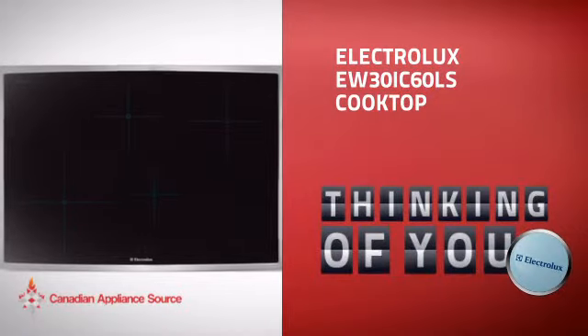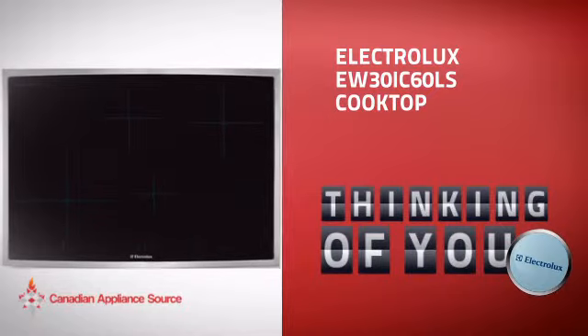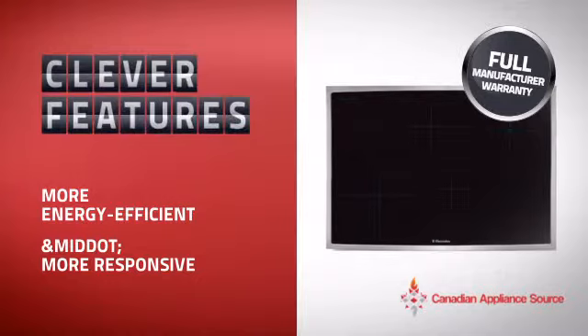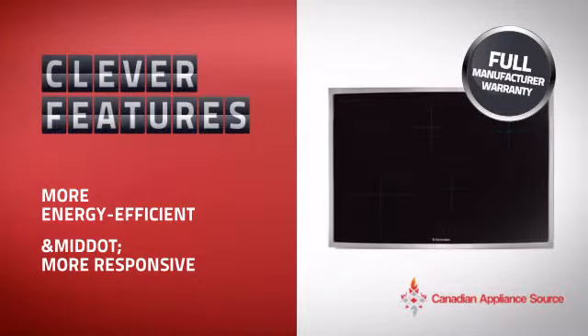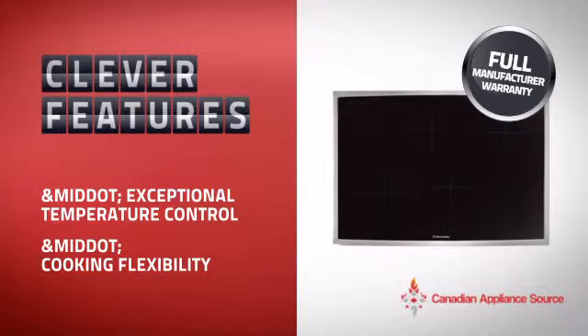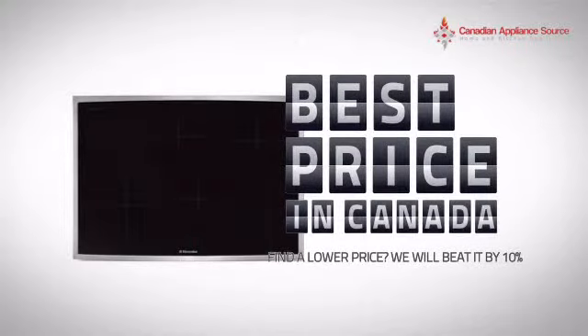This design from Electrolux is just the kind of smart cooktop you want. With all the features you need for an efficient cooking environment, plus a reliable manufacturer warranty, it's the optimal choice for many customers. Why buy your cooktop at retail prices when you can get it at the best price in Canada?